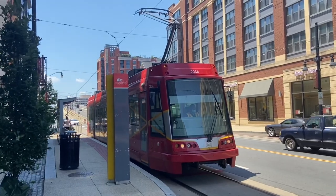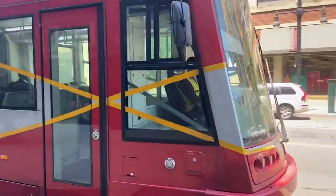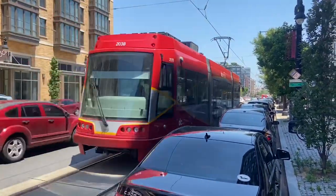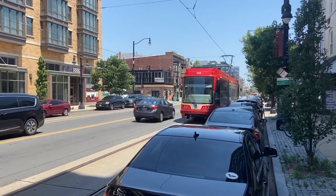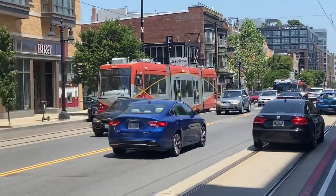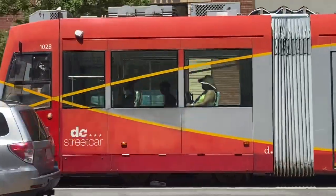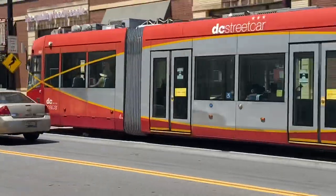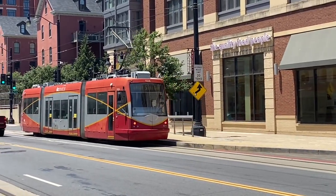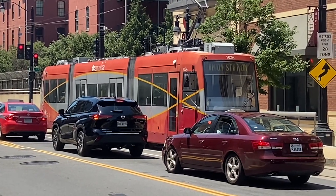So we got off at the 3rd Street stop to take a little tour trackside. We got a Union Station-bound car — this is a very busy street. That's car 102, that's one of the Czech-built cars. They have six cars in all.